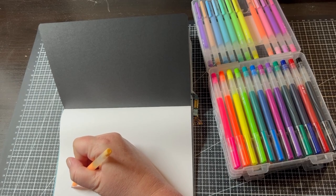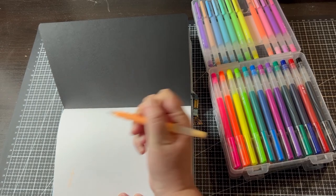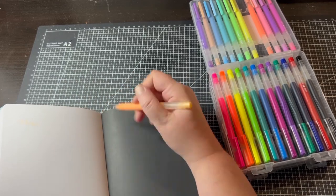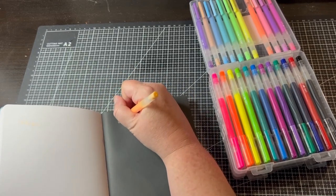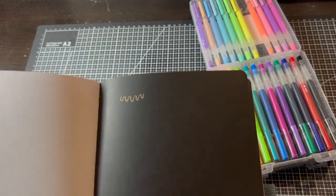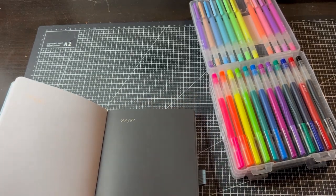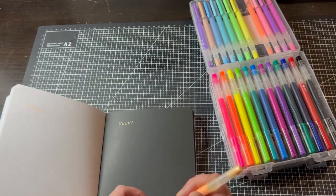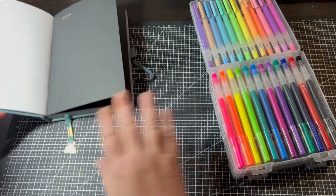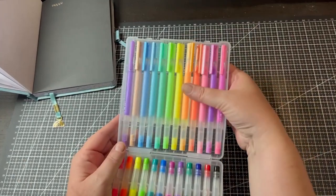Testing the pastel gel pens on both white and black paper — on the black paper they're really nice and bright. They write very smoothly. These are going to be amazing for coloring books!